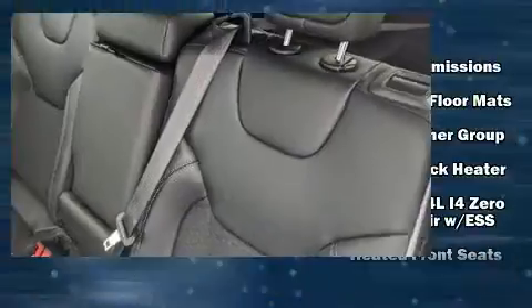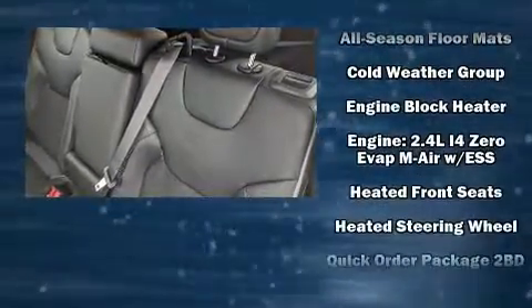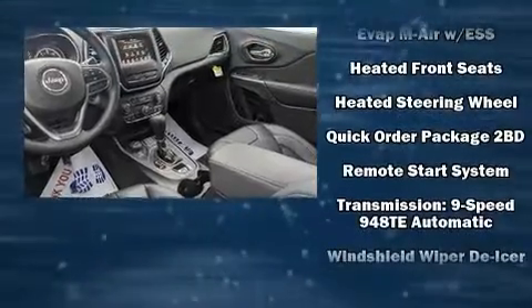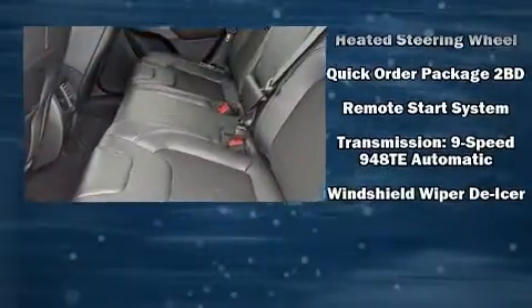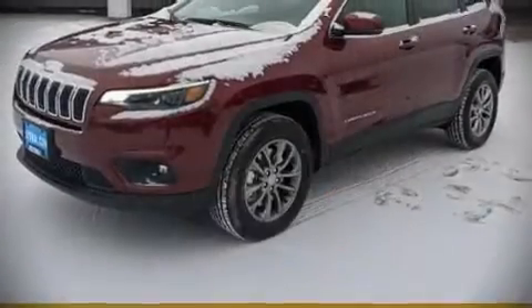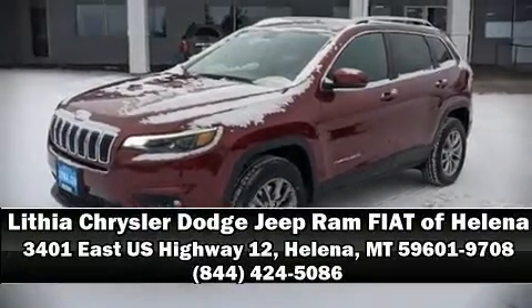Electronic stability control ensures solid grip on the road surface no matter how challenging the driving conditions. Our knowledgeable sales staff is available to answer any questions that you might have. Call now to schedule a test drive.